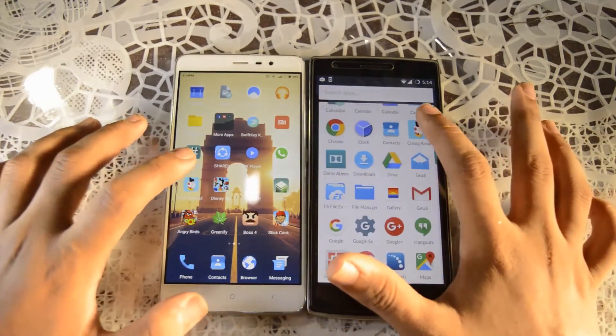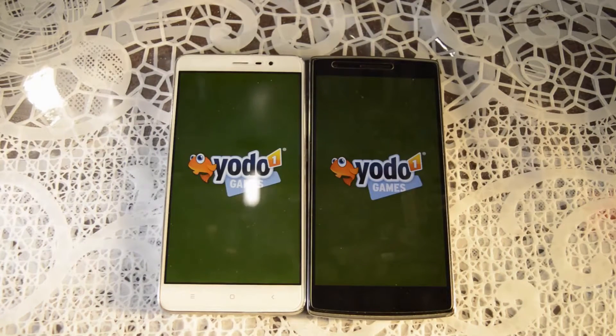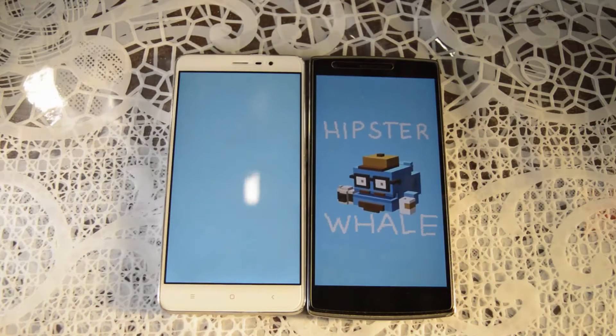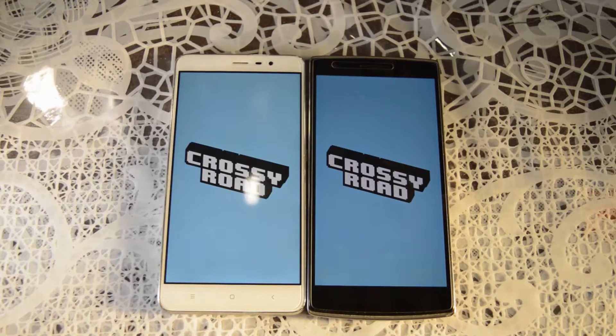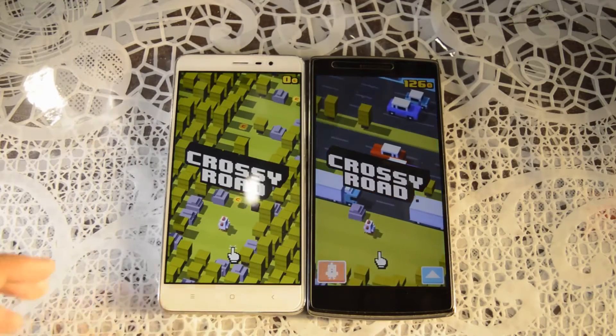So let's check Crossy Road. As you guys can see the Redmi Note 3 loaded up a little faster — quite considerably faster.